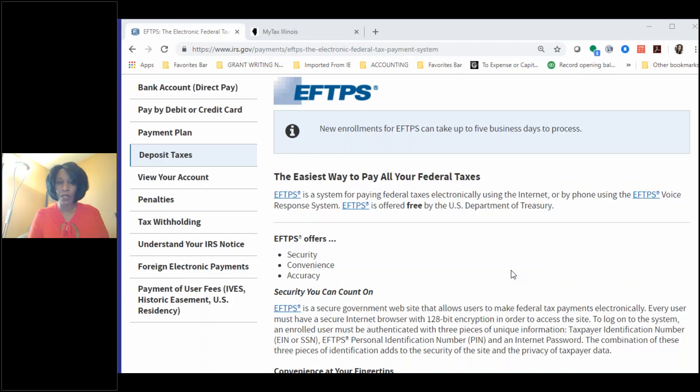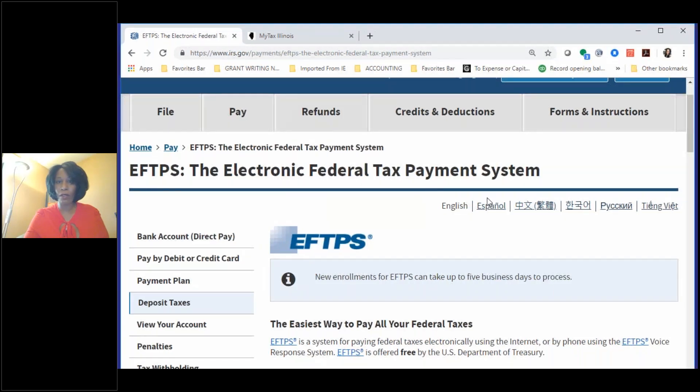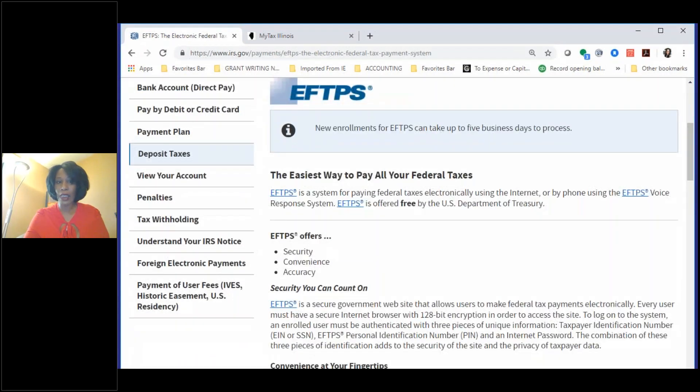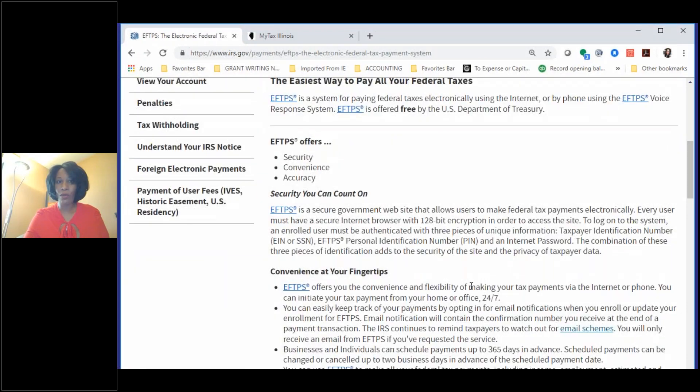Unfortunately we live in a society where people can do bad things with that information. Here on your screen you'll see you go to irs.gov. Once you have your EIN, the IRS will usually automatically enroll you into the Electronic Federal Tax Payment System — that's what EFTPS stands for — and it's really the easiest way to pay all of your federal taxes. When you enroll your business, you will receive a PIN number, and that PIN allows you to log on to the EFTPS system and make your estimated tax payments.